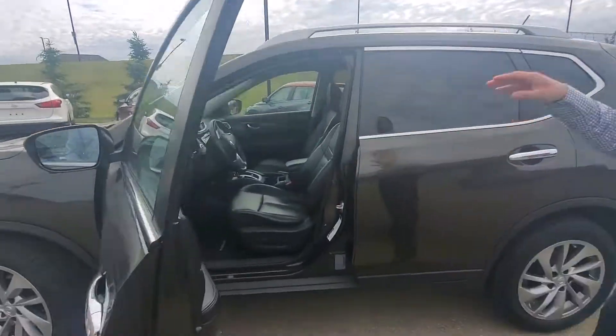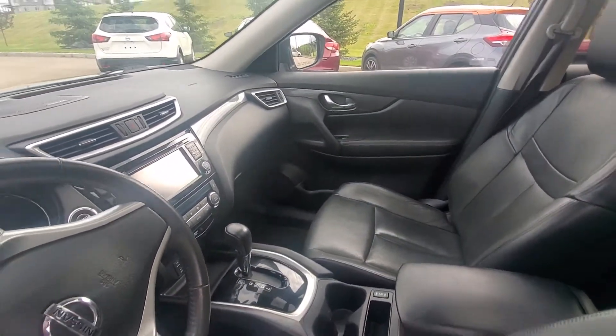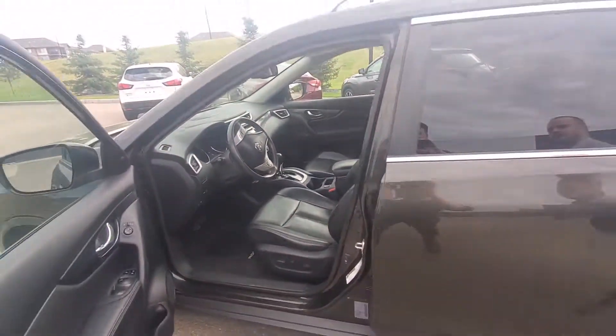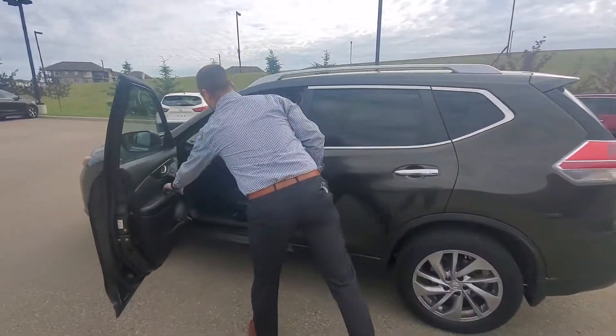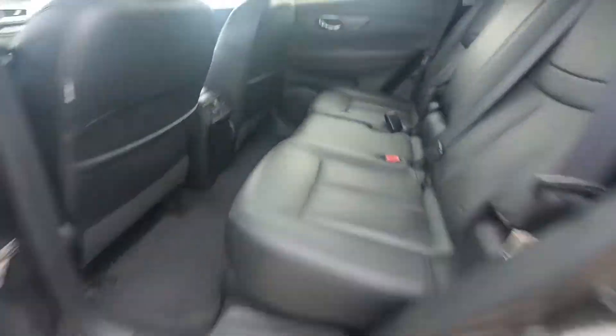Opening back up you have your leather interior, you have your navigation, you have your heated seats. On the very top here as I open up the back, you can see your panoramic roof there too.